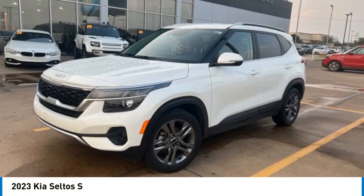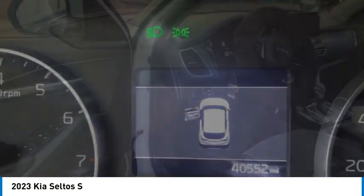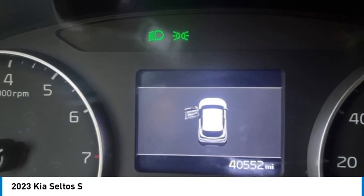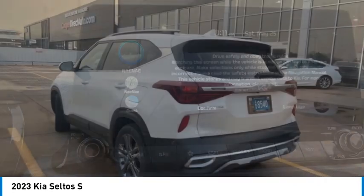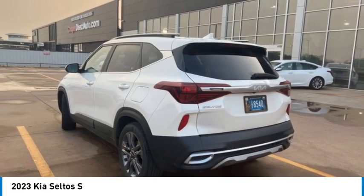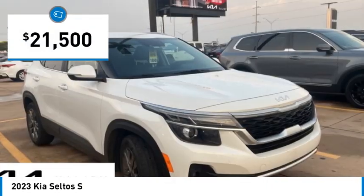Stop by and take a look at the 2023 Seltos. The Kia Seltos is sure to stand out with its appealing front end. Additionally, the Seltos offers a robust number of interior features and a large amount of space for a small SUV, and is priced below $25,000.